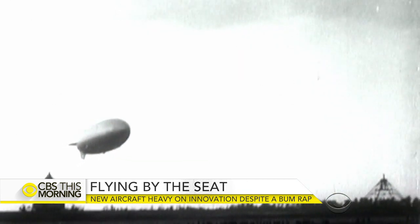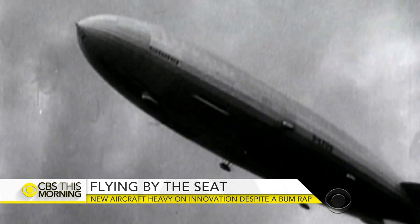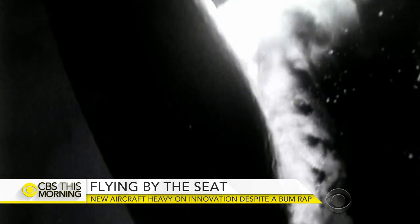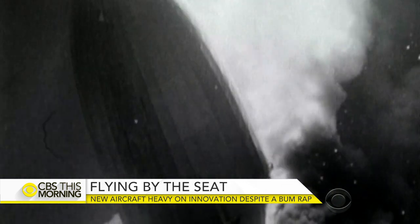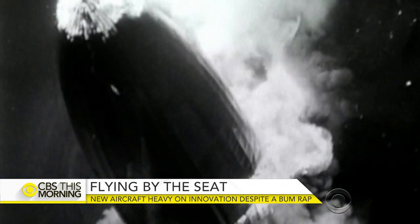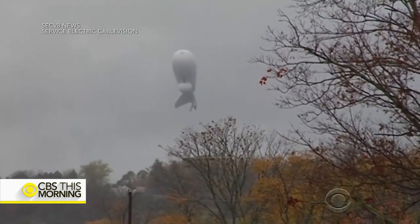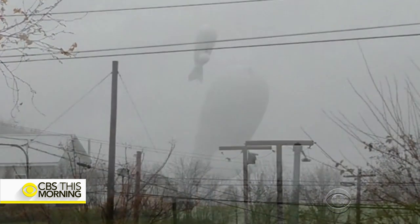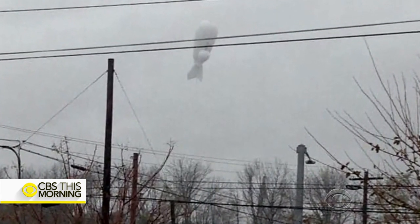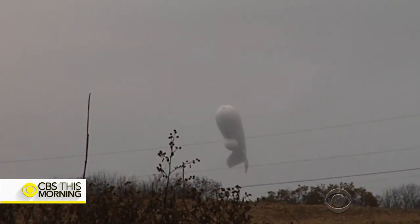The Airlander's biggest challenge, however, has been overcoming its troubled family history. Say the word airship and people usually think of the Hindenburg disaster of 1937. Even modern blimps occasionally get a bad rap. In October, this unmanned military blimp came loose from its moorings and drifted across central Pennsylvania, tearing up power lines and causing chaos.